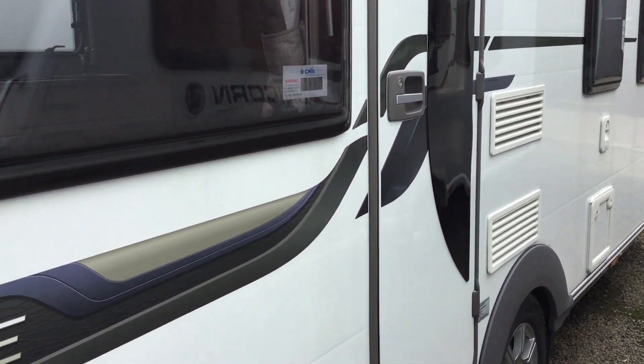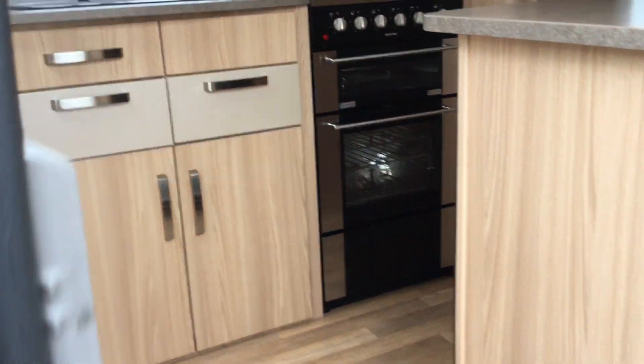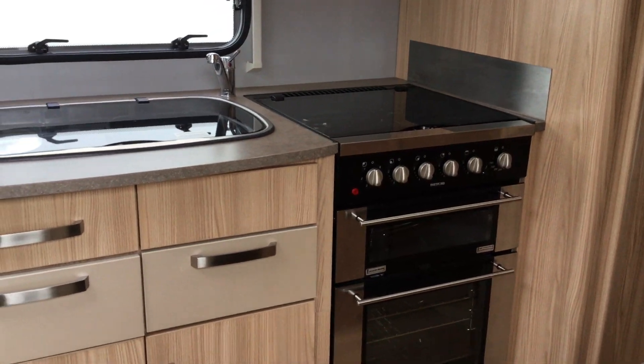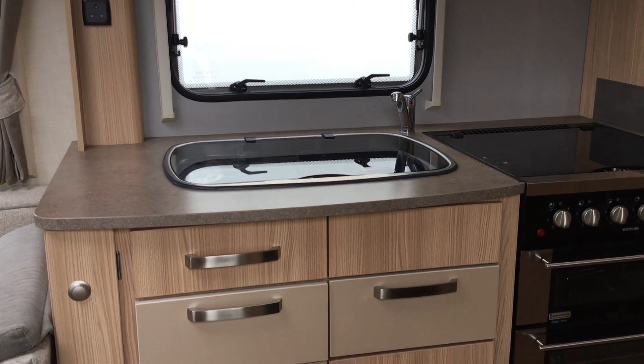I'll take you on a tour of the inside, which is in great order. As you come through the door, you've got the kitchenette area in front — a full oven, hob and grill there. There's a large sink with drainer and mixer tap.